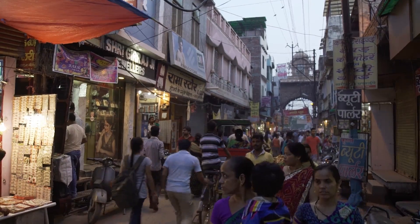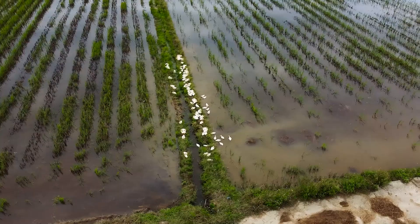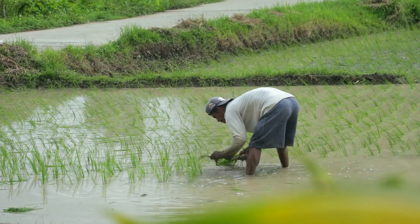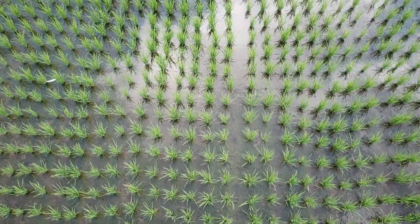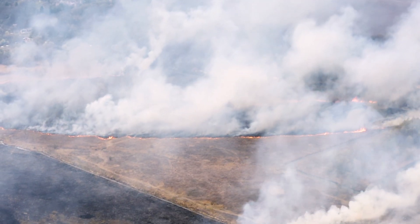Central India and Punjab are known for their intensive rice cultivation. Most farmers there still rely on wasteful traditional flooded fields — 2,000 to 5,000 liters of water used to grow just one kilogram of rice. Most of that water gets lost to heat and air. Flooded rice fields are also the perfect conditions for methane, one of the most potent greenhouse gases, trapping heat and accelerating climate change.